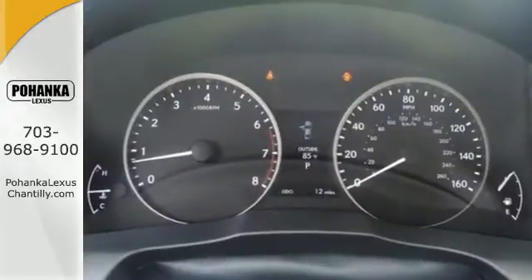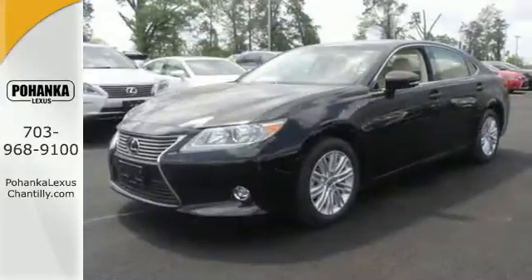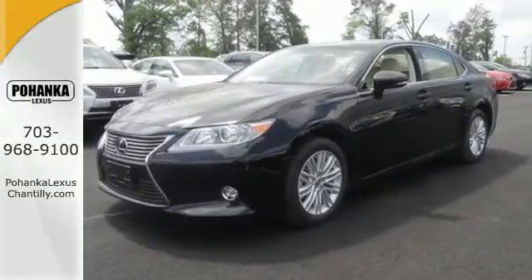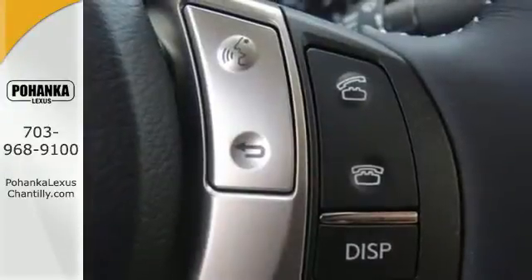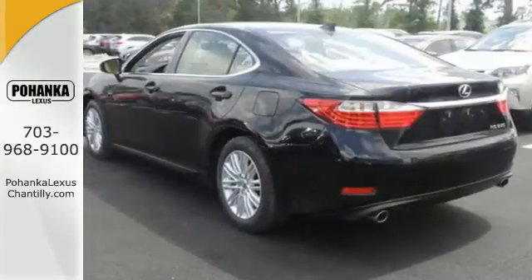You're always connected with convenient features such as smart access, home link, a color multi-information display, and a multi-function steering wheel. Marvel at the smooth lines of the exterior and the generous room for passengers.